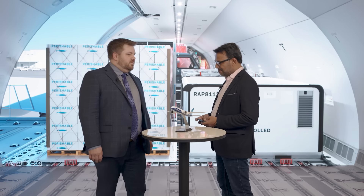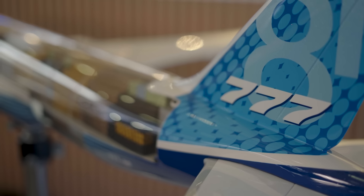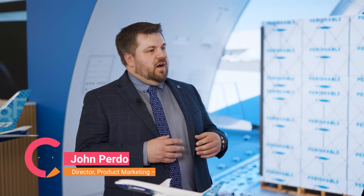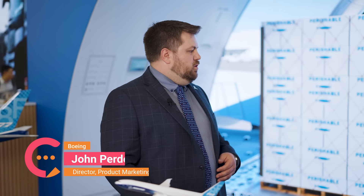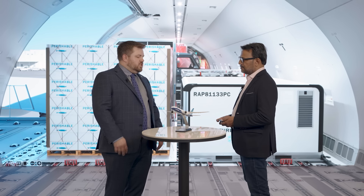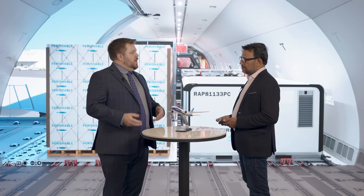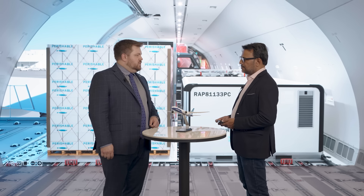The 777-8F will enter service in 2027. We're here in our 777-8F immersive theater — a full-scale representation of the 777-8F freighter main deck cargo compartment, used to show capabilities and provide an educational experience. From the perspective of what makes the 777-8F special, we've designed this airplane to be a replacement for the 747-400, giving it the same payload capability — 118 metric tons of structural payload — and it's about 4% larger in cargo volume.